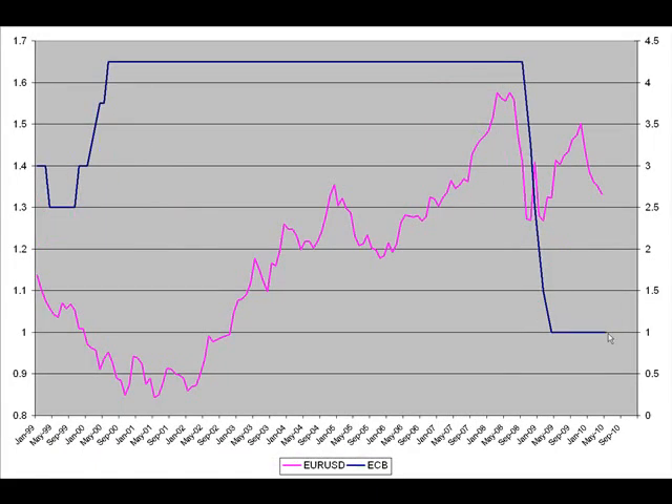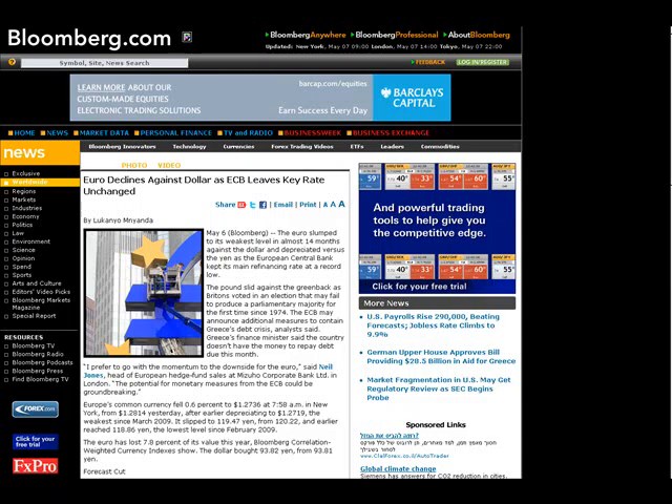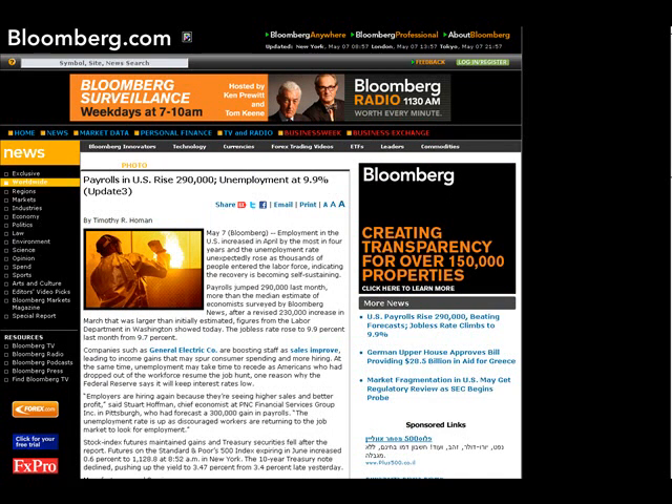Now compare the ECB interest rate history to the euro-dollar currency pair. It's not a completely fair comparison as the euro-dollar contains two currencies, however historically during prosperous times when the ECB raises rates — as a result of a strong economy — we see the euro tend to rise against other currencies. As the ECB cuts rates, we expect the euro to fall, or at least not to rise. Setting aside the Greek issues: with the ECB keeping rates unchanged at one percent and very unlikely to hike anytime soon, we would certainly not expect to see major rallies in the euro currency.